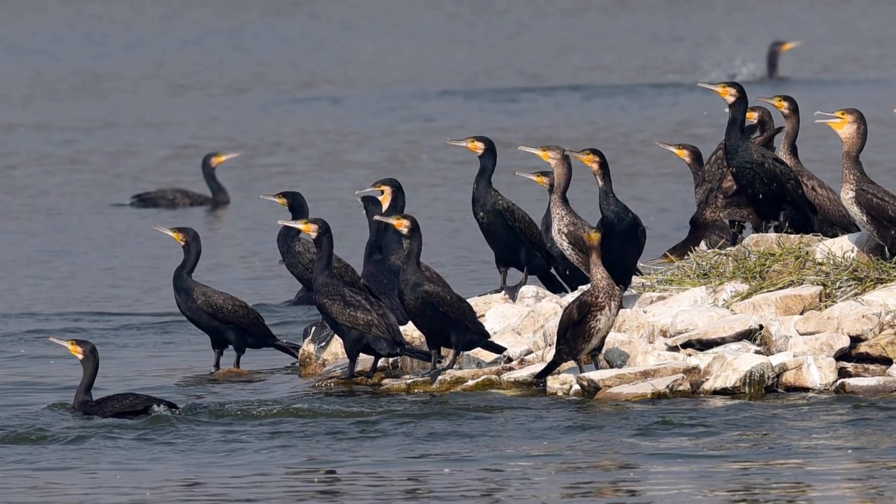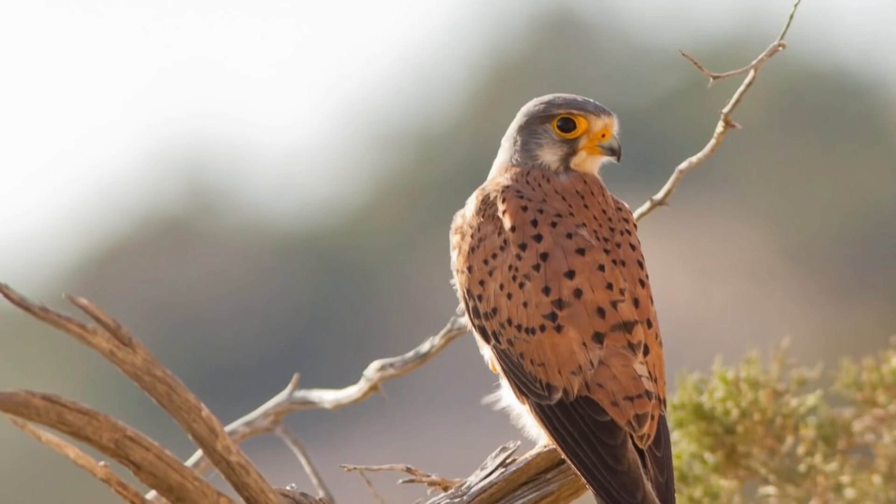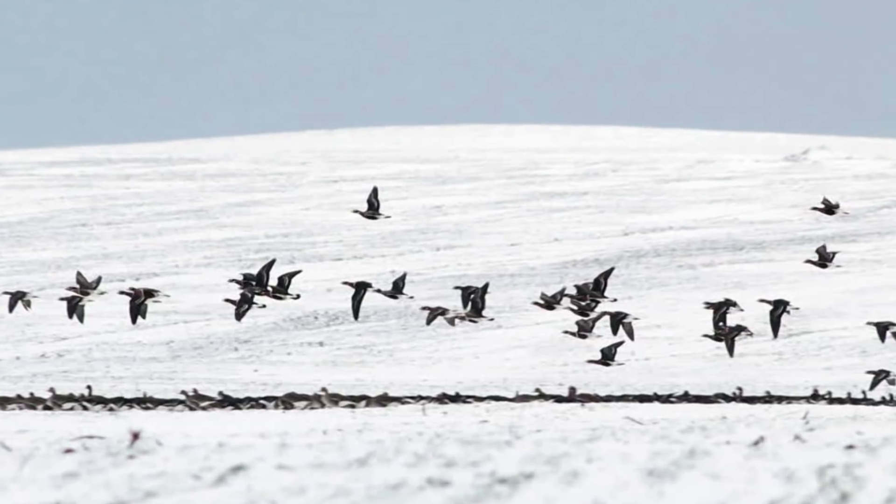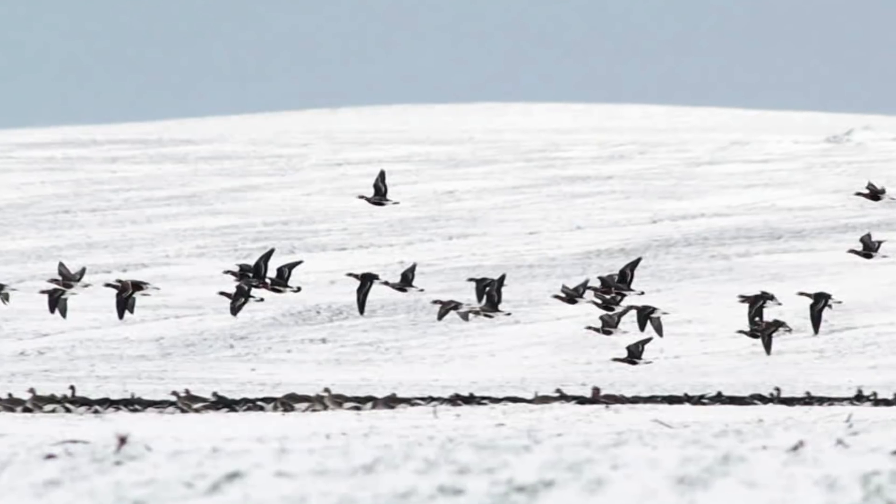At least 4,000 different species of birds regularly migrate — that's around 40% of all birds. In colder climates like Scandinavia, birds tend to migrate more often in order to escape the freezing winters.